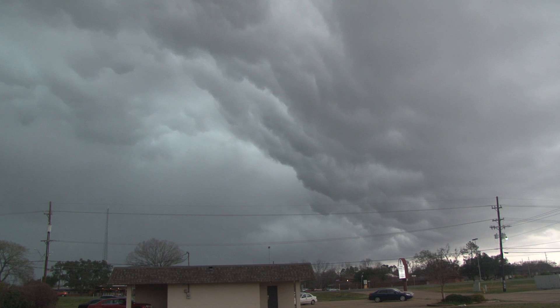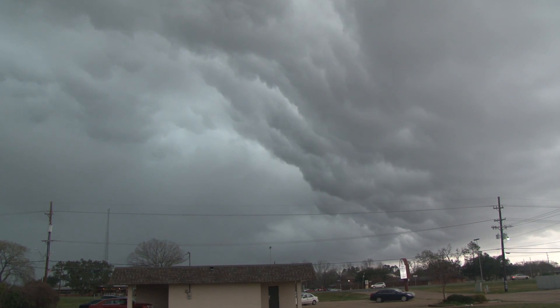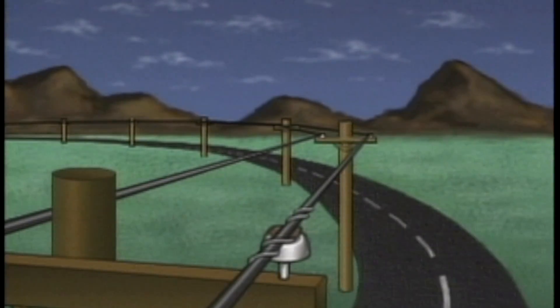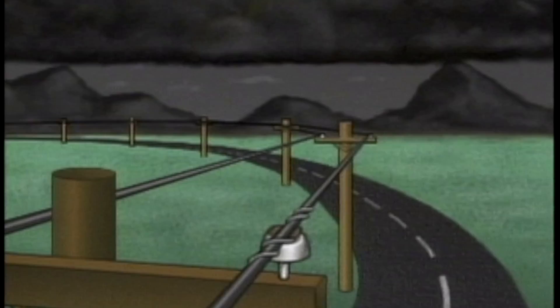Lightning is a concern as well. When electrical storms are in the general vicinity, work on overhead lines may be suspended. Although the immediate work area may be free of electrical storms, lightning strikes on other parts of the system could result in transient voltages that may make the work area unsafe.